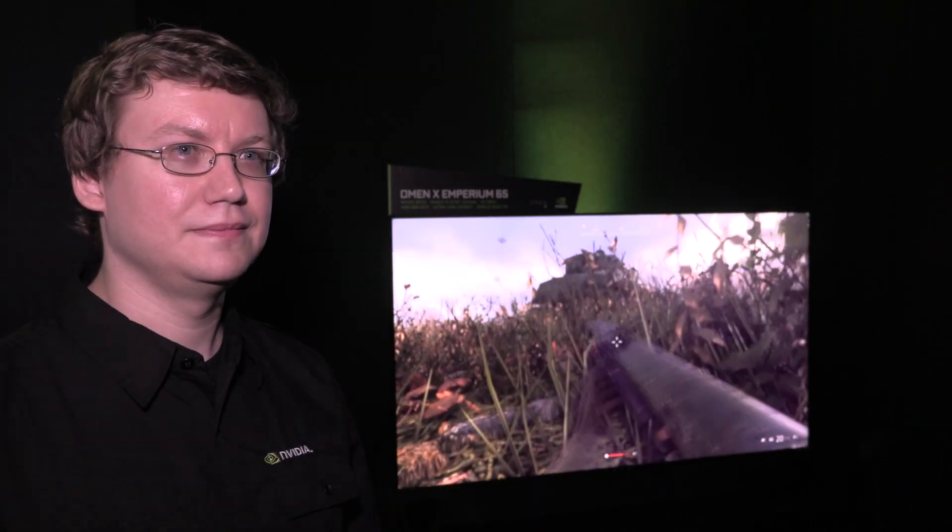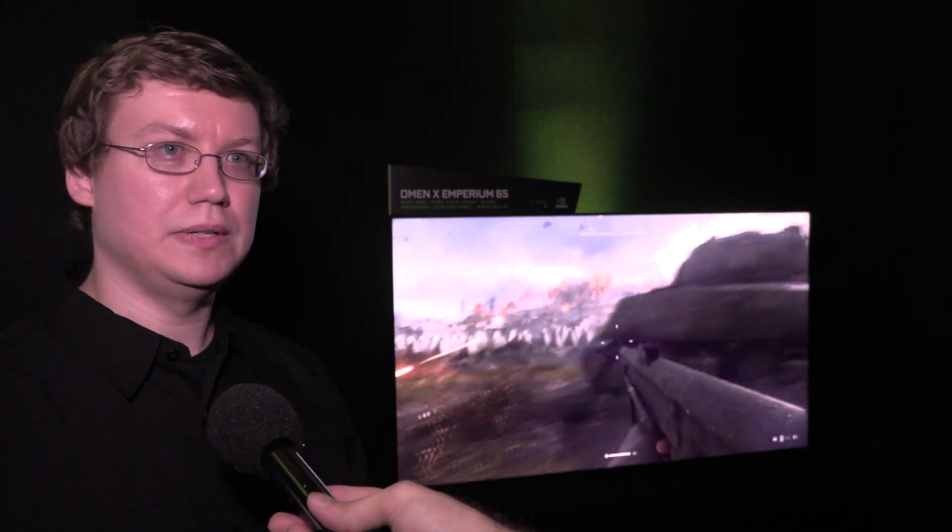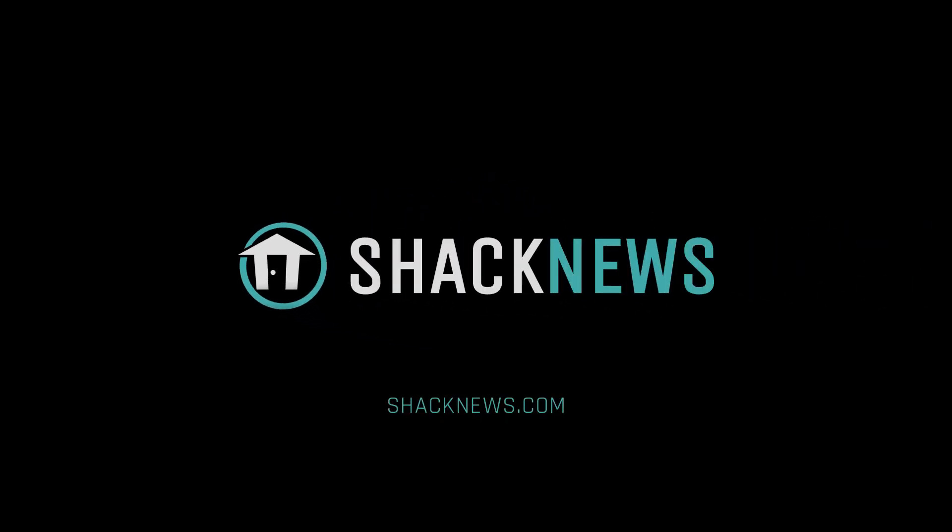Are there other variations of screen size, how much is the TV, and when does it come out? Right now we're focusing on the 65-inch. We're partnered with Acer, ASUS, and HP, which is what we're showing back here. There will be more versions coming out at some point in the future, but we're not quite ready to announce those yet. This version will be available shipping in February, and HP is already taking pre-orders, with the price starting at $4,999.